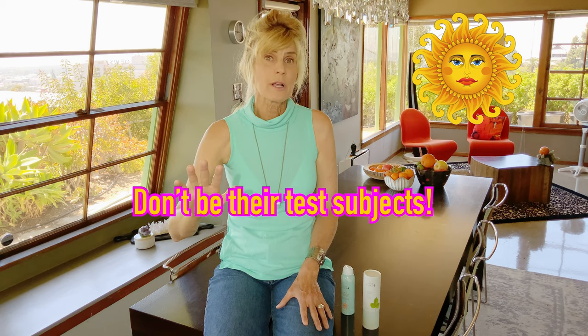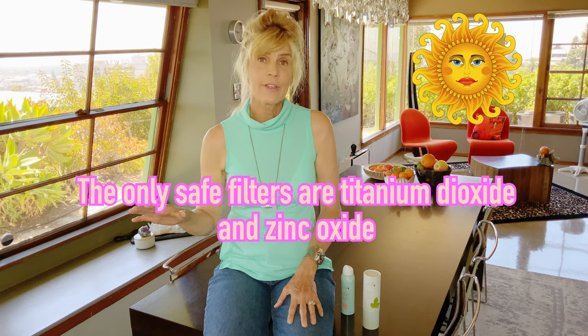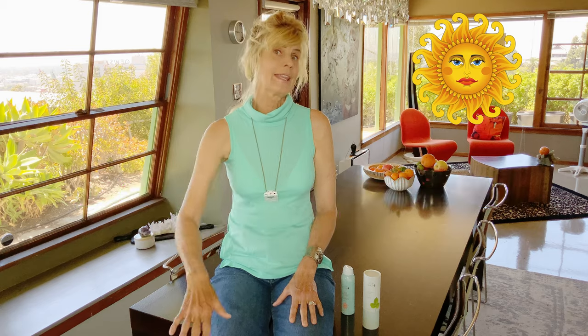You guys need to take responsibility and learn this stuff yourself, and that's why I try to step up and tell the truth when I've learned something. The idea of filters is really important because that's what sunscreen is all about, and the only two safe filters are not chemical filters — they're titanium dioxide and zinc oxide. Throw away any other sunscreen that uses any of those chemical ones. They're dangerous.